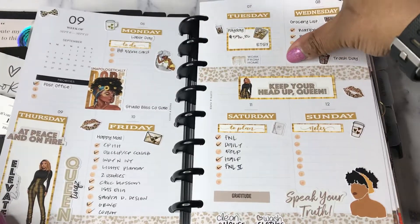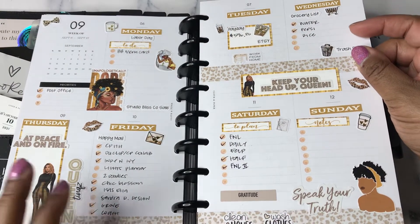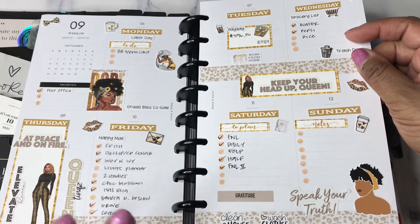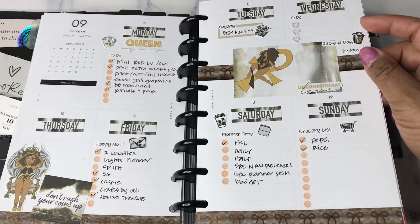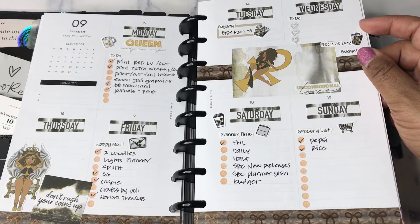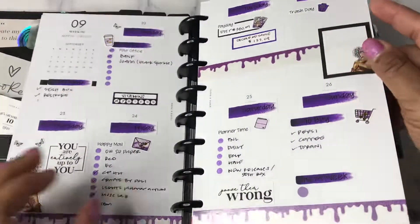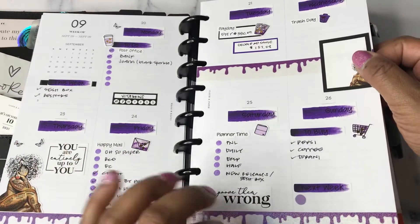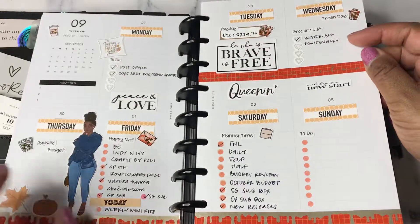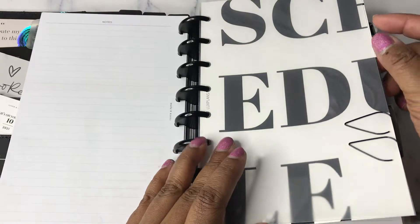I use the vertical line weeklies. I'm not minimalist at all when it comes to my half letter — I like the deco, so every week I do decorate. These are vertical line weekly Cloth and Paper inserts, Monday start. I was trying out the horizontals for a little bit because they were coming in the subscription box, but I decided that the vertical is my favorite, so I'm sticking with that.